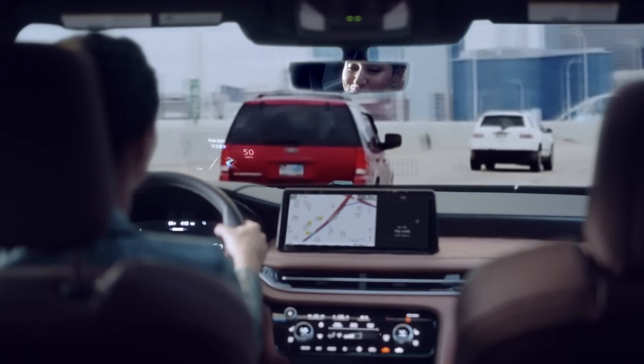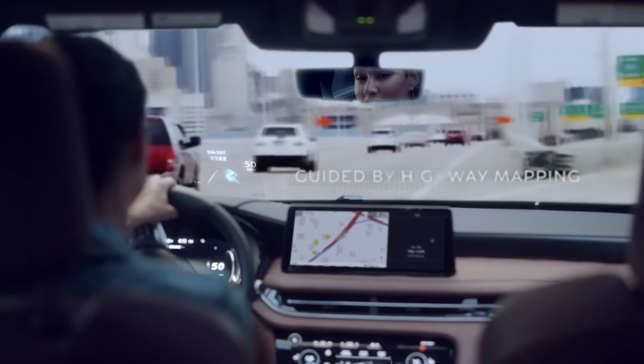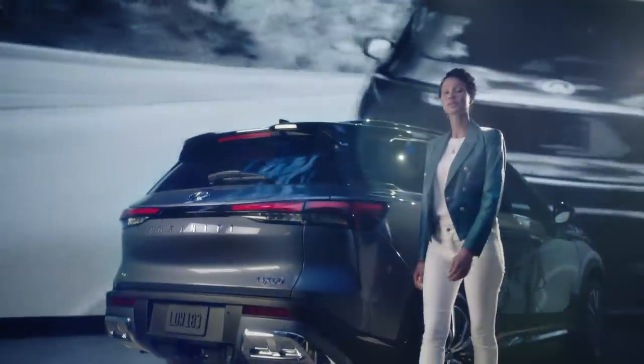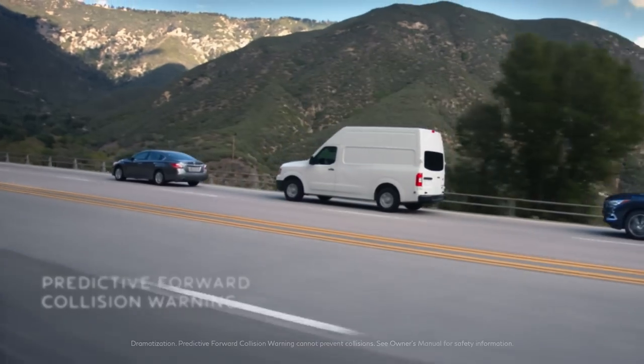How about this? You're driving, and before you know it your off-ramp appears. Using highway mapping, the QX60 knows what's coming and can slow you down for the exit. Here's a step forward: Predictive Forward Collision Warning. It can see two cars ahead and warn you of a possible collision.